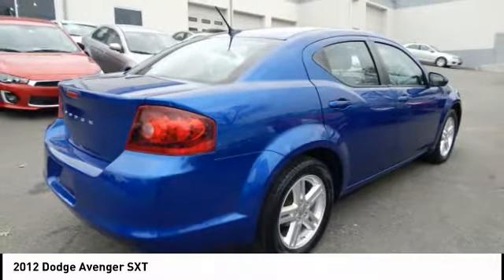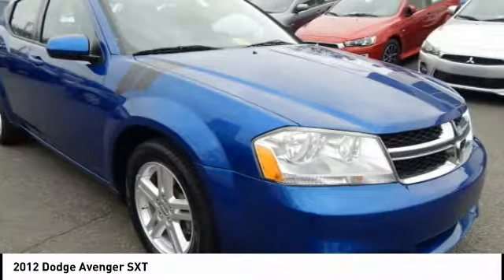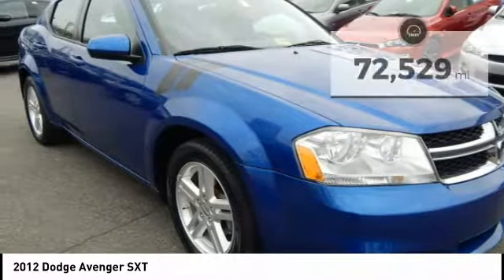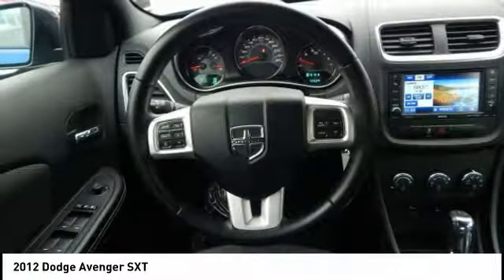Surprisingly roomy — with the Avenger, you can have the sporty looking car you want and still get the storage space you need. This vehicle has less than 75,000 miles. Here are some of this vehicle's great options.